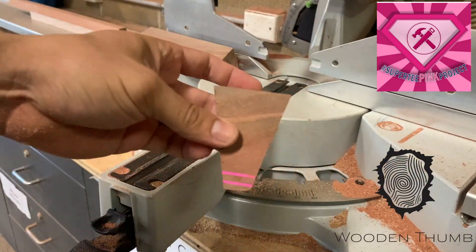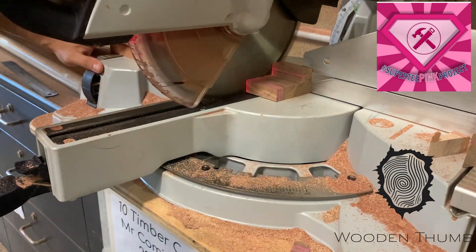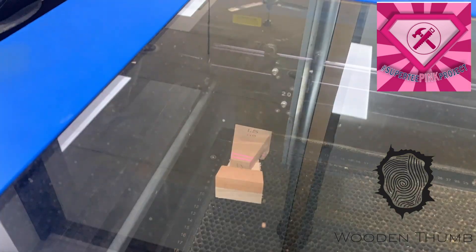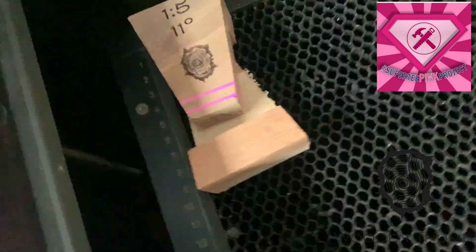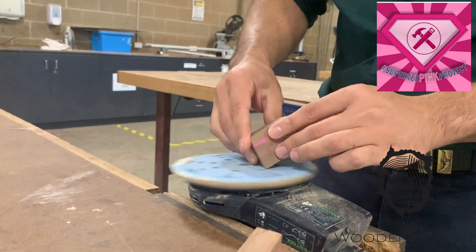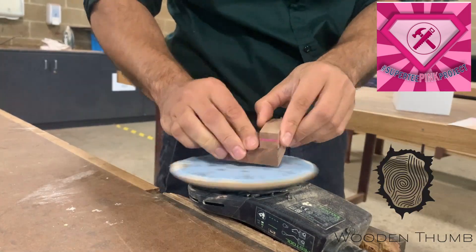The most important part of these dovetail markers is the angle that you cut them on — they have to be accurate so that your dovetails are accurate. When sanding these, I didn't touch that cut edge because that's the one that needs to be the correct angle for the dovetails.